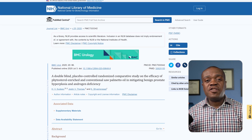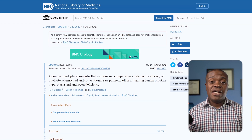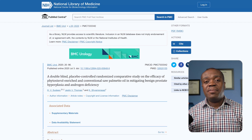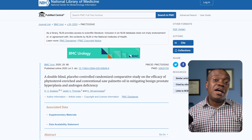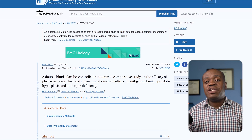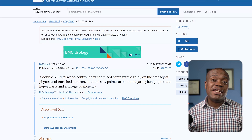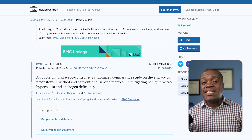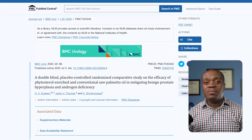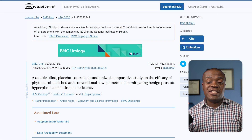Several studies have supported the use of beta-sitosterol in managing BPH symptoms. A double-blind study published in July 2020 by BMC Urology found that men who took saw palmetto oil enriched with beta-sitosterol daily for 12 weeks experienced a reduction in urinary symptoms such as improved urine flow and decreased residual urine volume, which means there was less urine left in the bladder after urination.